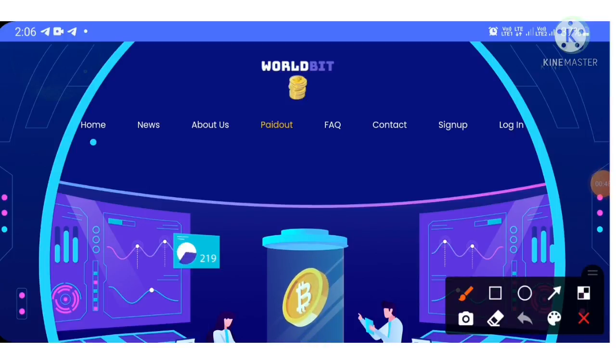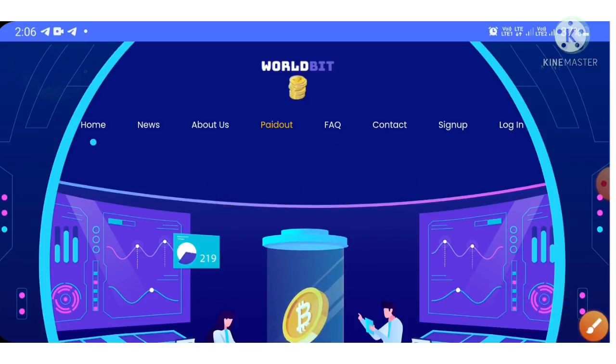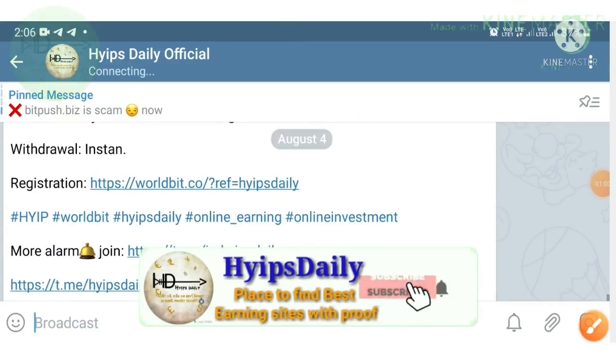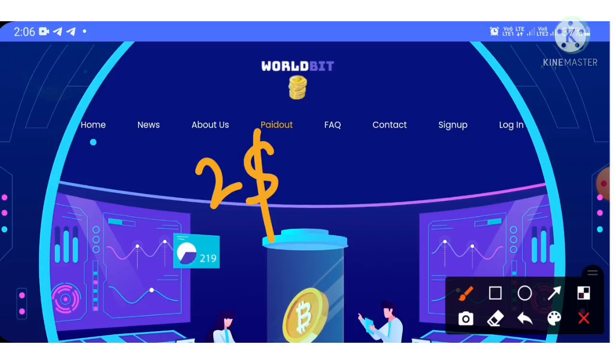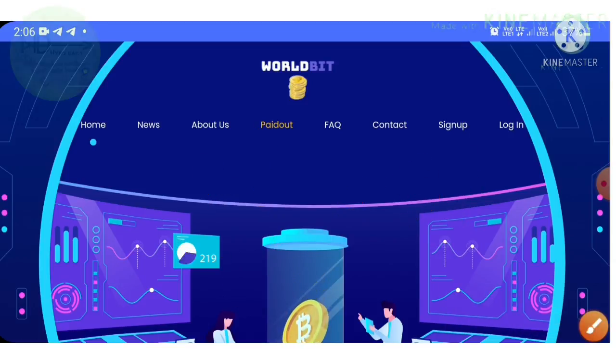Before we get into all those things, I'm happy to announce a giveaway for this video. To participate, simply like this video, share it with your friends, and join our Telegram group 'Hypes Daily Official' where I regularly post hype sites with payment proofs. Then comment your Perfect Money wallet with the hashtag Hypes Daily. Three lucky winners will win $2, $1, and $0.50 in Perfect Money respectively.